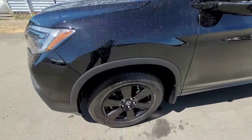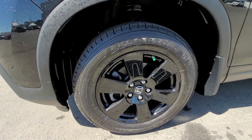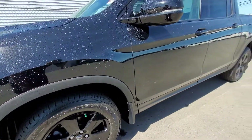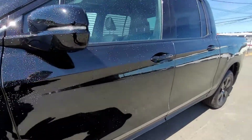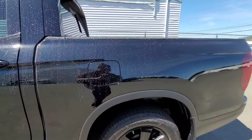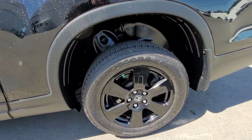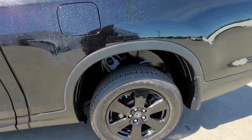I'm going to start here at the driver's side front — just a quick look at the rim there. This vehicle is in great shape. I love the Black Edition on the Ridgeline; it just makes it look phenomenal. These rims are real nice and they hold up really well to the elements as well.